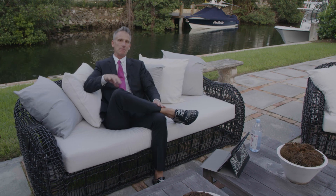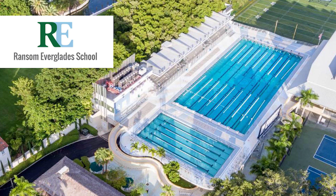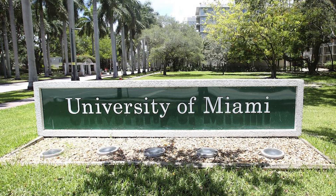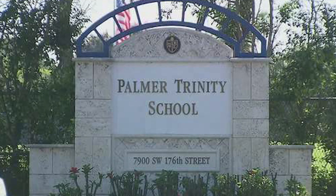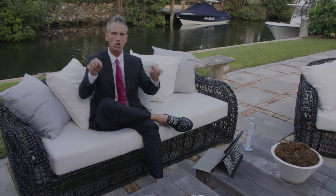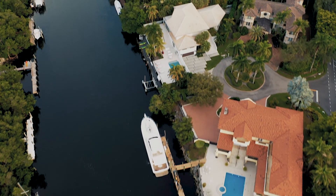For those of you that have families and are concerned about schools: Carrollton School of the Sacred Heart, Ransom Everglades, Gulliver Preparatory, Lourdes Academy, Temple Beth Am, and the University of Miami are all within a five-minute distance of Cocoa Plum. Westminster Christian is about 10 minutes away, and the furthest is Palmer Trinity at only about 15 minutes. Plenty of private school options. Comment below and subscribe if you want me to go further in-depth about the private schools.